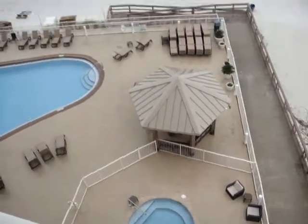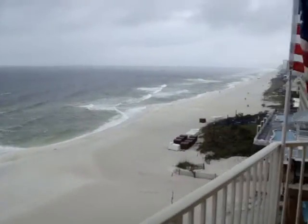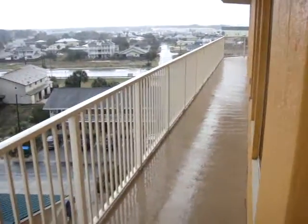Overlooking the pool deck and the hot tub. The balcony wraps all the way around to the front and the bedrooms, and you have a great view of the bay.